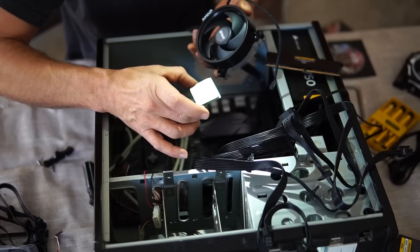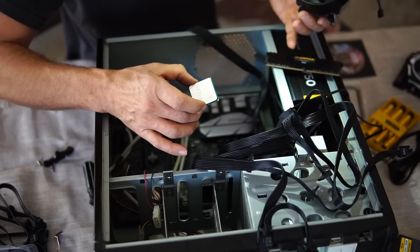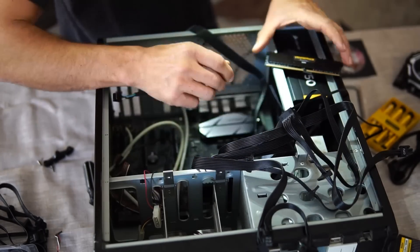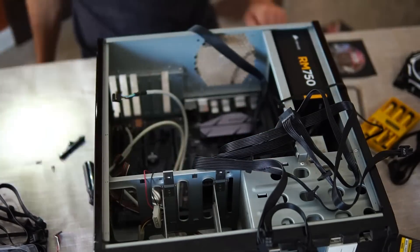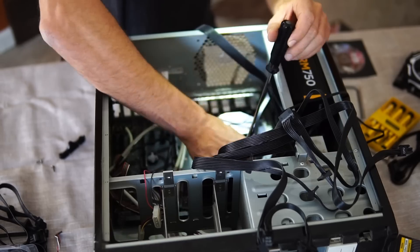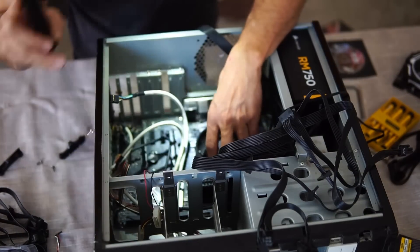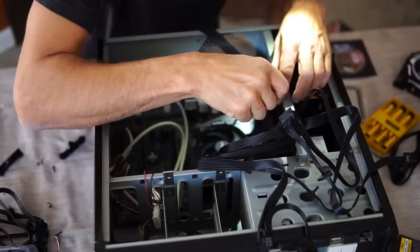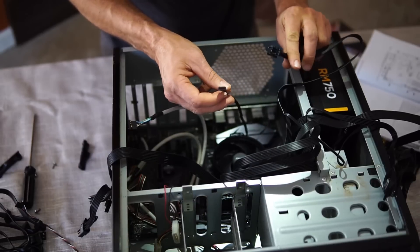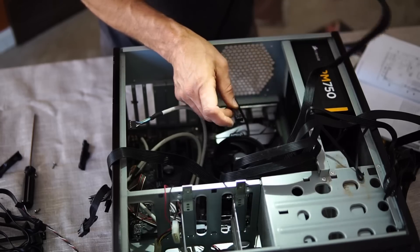This is the exciting part — we're about to put in the CPU and its cooling fan, and I'm going to install the memory in this step as well. The last two really serious connectors are the CPU fan plug and the CPU power supply.